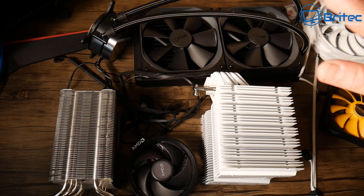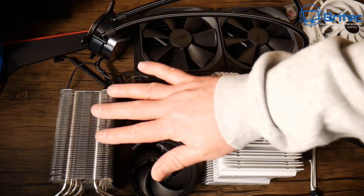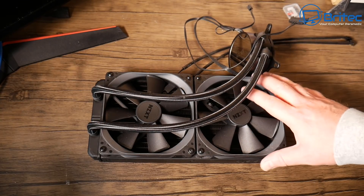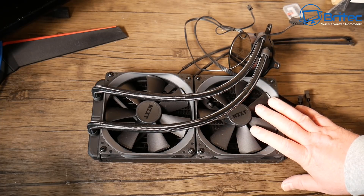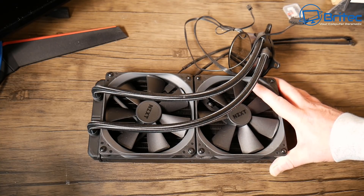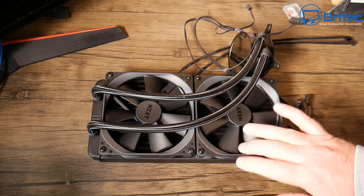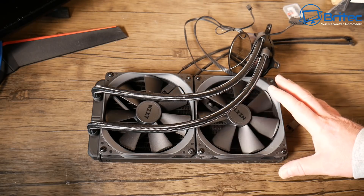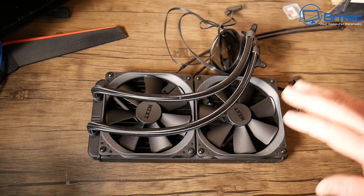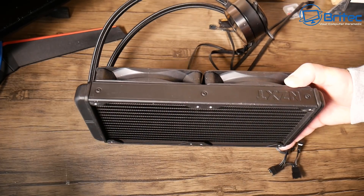Now let's move on to all-in-one closed loop water cooled systems and even hardline water cooling, and whether it's right for you. Here's a 280mm radiator with two fans on it. You need to decide whether you want to spend this amount of money — these are not cheap, over a hundred pounds — and what you're actually trying to achieve. Is it just for the RGB pump, or do you want superior cooling, a quieter system, and better overclocking? If so, by all means go for something like this.